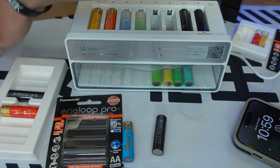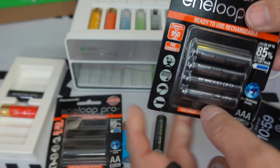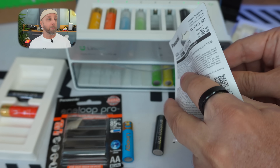You don't have to use Lino G batteries — you can use Energizer, Eneloop, Duracell, or NiMH and NiCD batteries. You can find them on Amazon or in stores. To compare, we found some Eneloop batteries — mainly Panasonic.